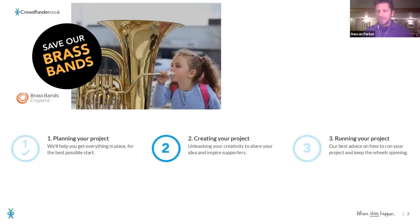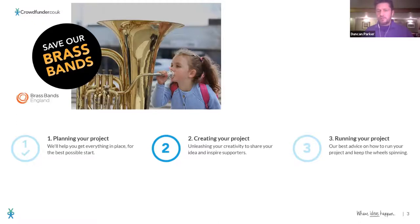What we're going to do this evening is really look at how we create the very best page possible. This is the second of three webinars. The first was all about what is crowdfunding and how do you plan your project. Tonight's all about creating your project. And then we've got another one covering how to run your project really well as it goes.